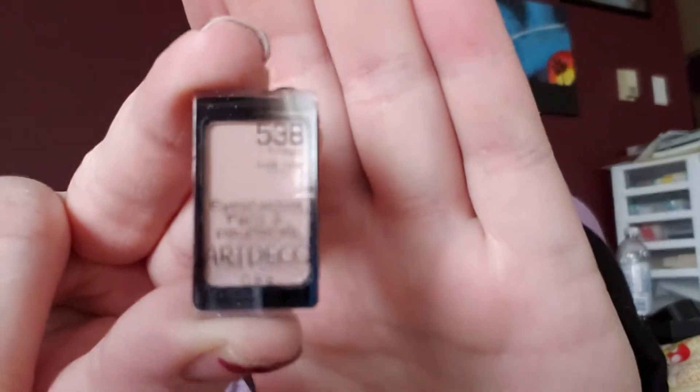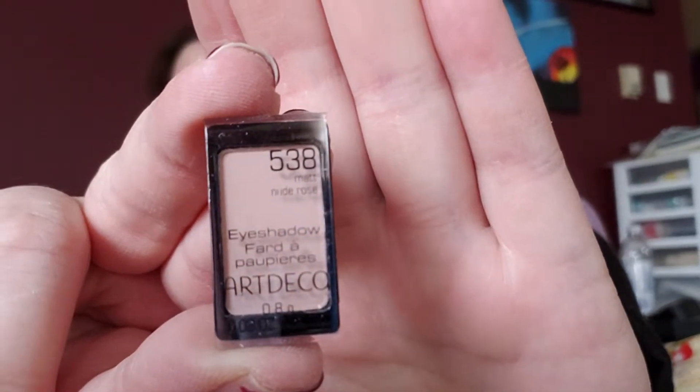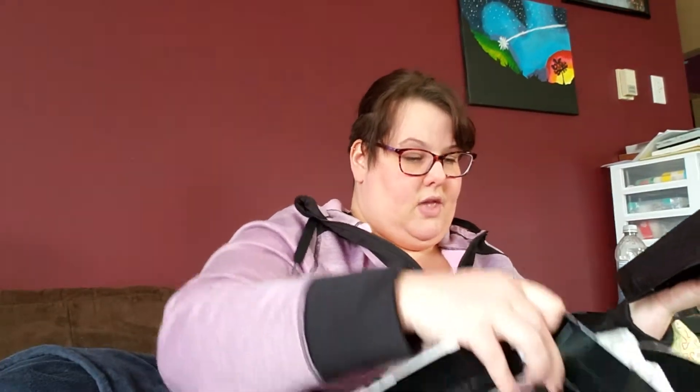An eyeshadow in matte nude rose — I was gonna say 'news rose,' well that's that tray. Let's take out the other tray. Goodbye, advent calendar, sorry I didn't use you properly.